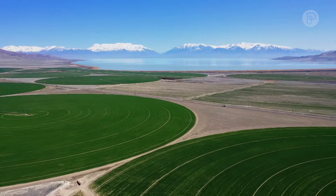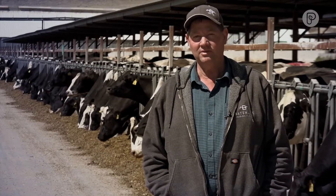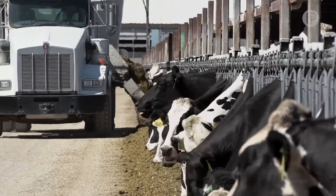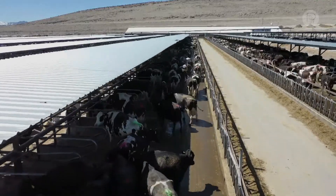We love it out here. The views are beautiful, the lake is beautiful — it's a great place. Cows love it here. We're milking a little over 7,000 cows three times a day. We raise our calves here, heifers. We have a feedlot and we finish cattle also.